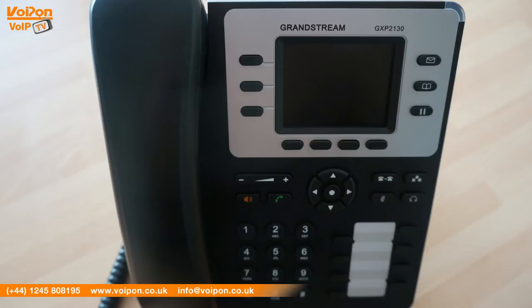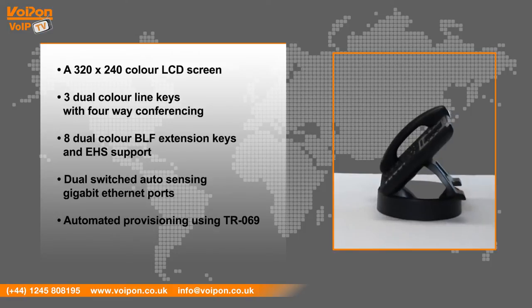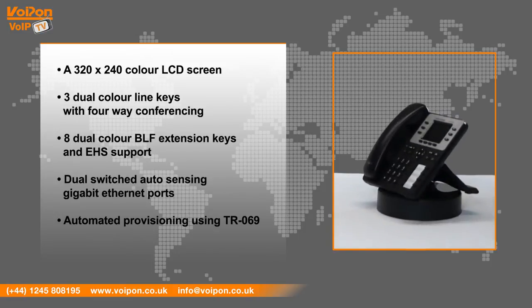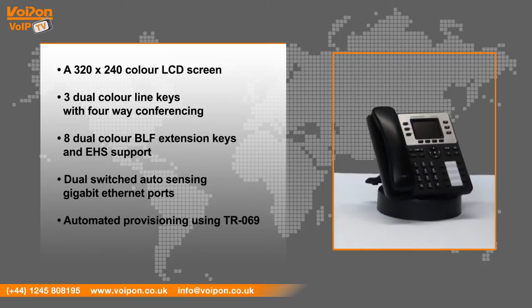3 dual color line keys with 4-way conferencing, 8 dual color BLF extension keys and DHS support, dual-switched auto-sensing gigabit ethernet ports, and automatic provisioning using TR069.